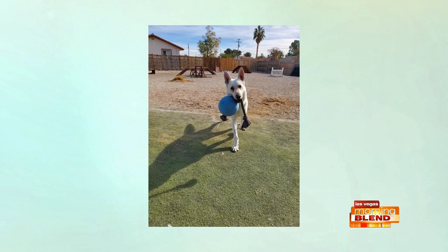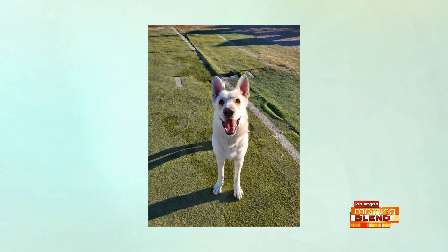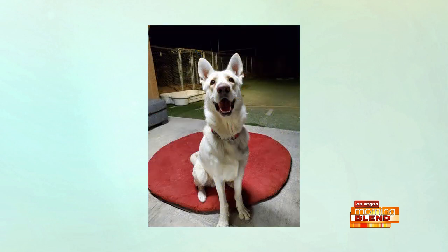He's settled down quite a bit since he's been altered, but still has a ton of energy — after all, he is a shepherd, so he'd make someone a great hiking or running buddy. Nick loves interacting with people, but because of his energy level, the perfect home for him should not include young children or seniors with mobility issues.